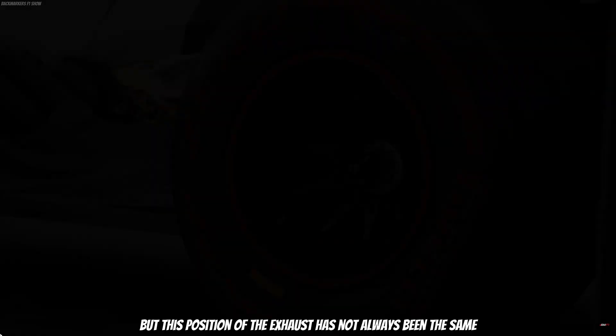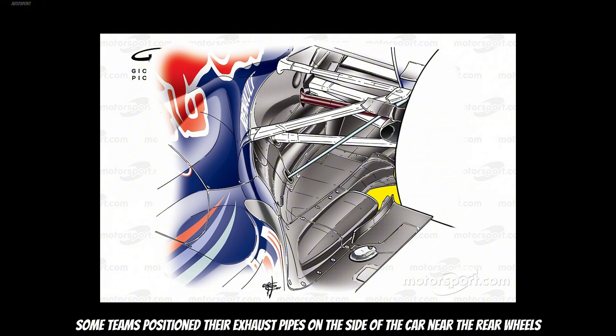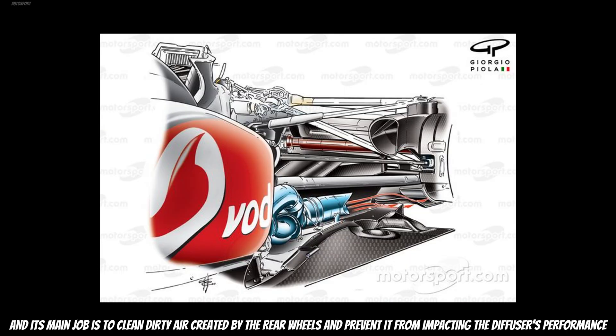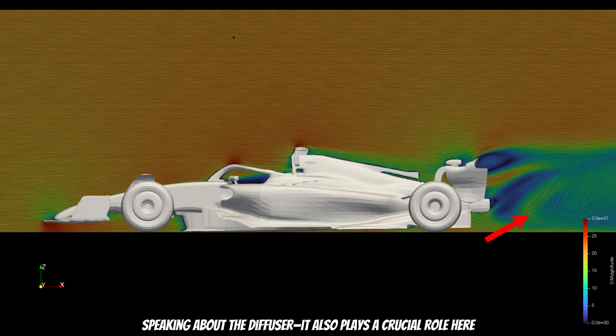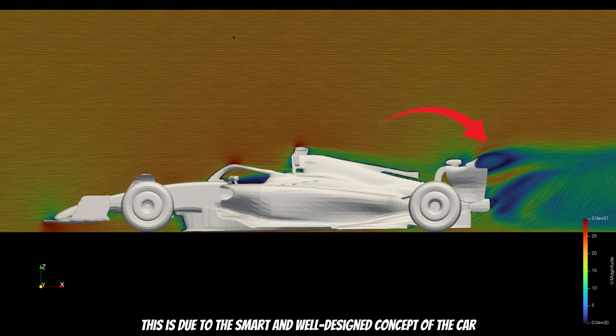This position of the exhaust has not always been the same. Back in the early 21st century, some teams positioned their exhaust pipes on the side of the car near the rear wheels. That type of concept is called a blown diffuser, and its main job is to clean dirty air created by the rear wheels and prevent it from impacting diffuser performance. Speaking about the diffuser, it also plays a crucial role — it kicks the air upward, helping minimize the wake size behind the car. And if you take a look at the wake behind this car, you will notice how small it is, due to the smart and well-designed concept.